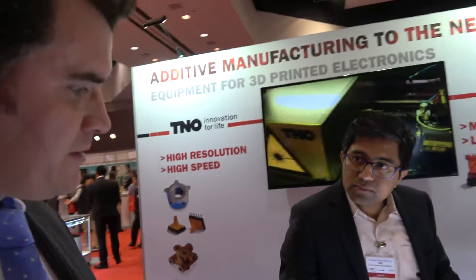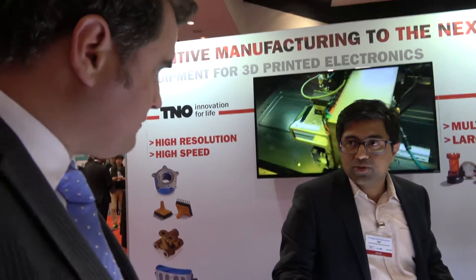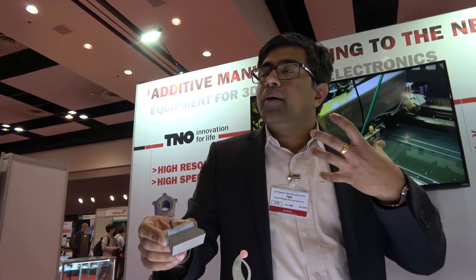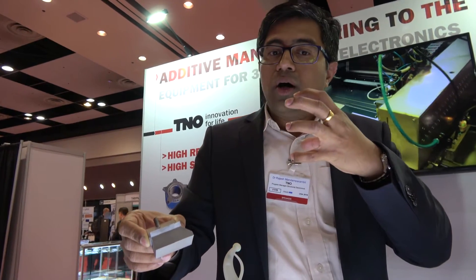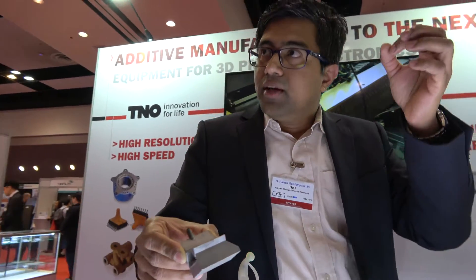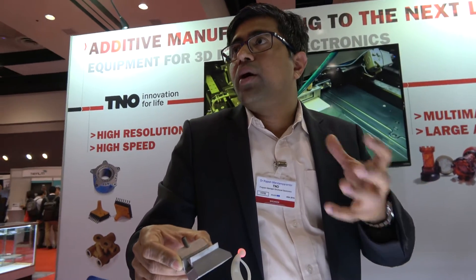And are you innovating on the design as well? Do you have generative designs to create these structures? Absolutely. That's what we are innovating, along with predictive modelling on how well you can actually design the product — for example, if a laser hits the material, how the heat distribution behaves, and how it would be better to have support structures at specific points. These are the models we are innovating.